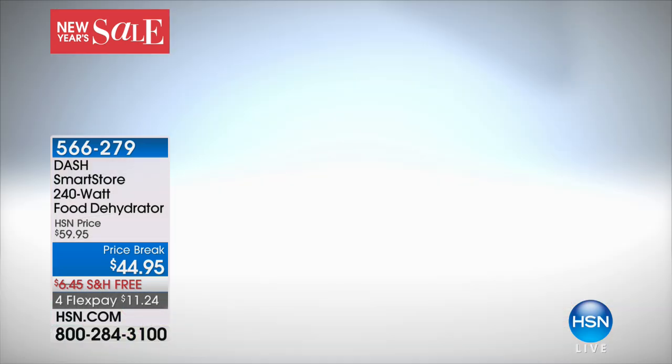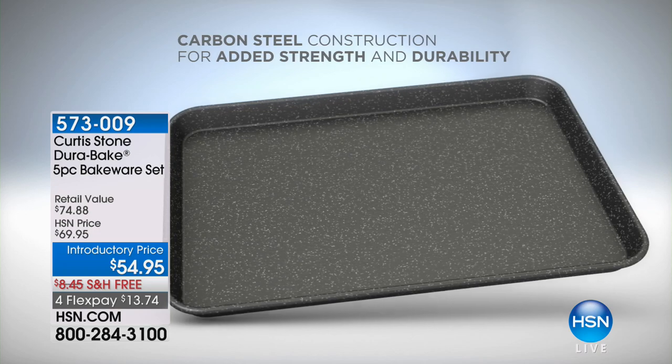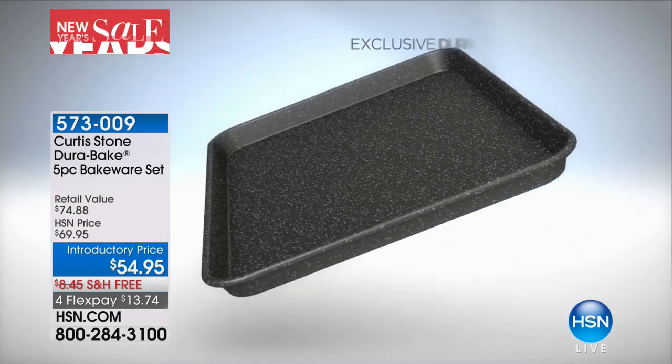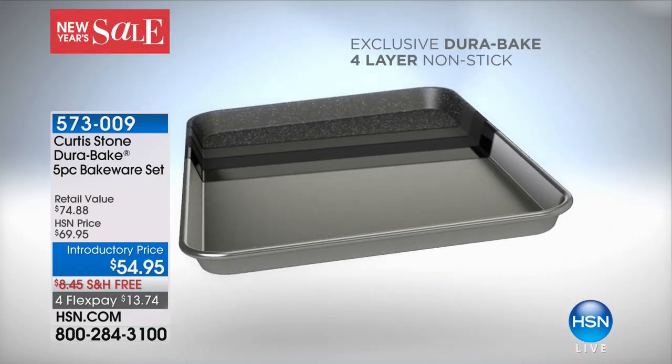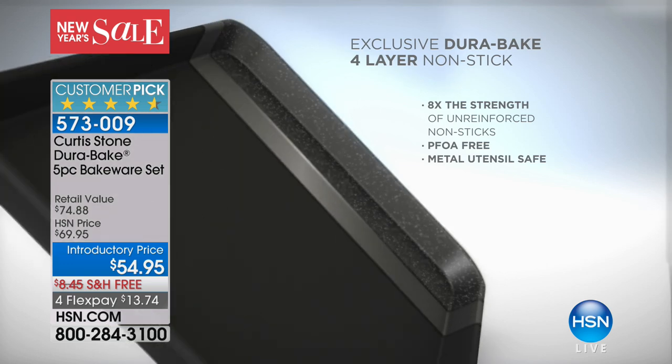This is one of the biggest bakeware launches we've ever had here at HSN. Our number one selling line of cookware, period, is from Mr. Curtis Stone.